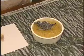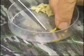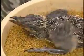Hand raising is a pretty labor intensive thing, especially early on when the chick is very small. We are feeding some mice and some mealworms and wax worms.